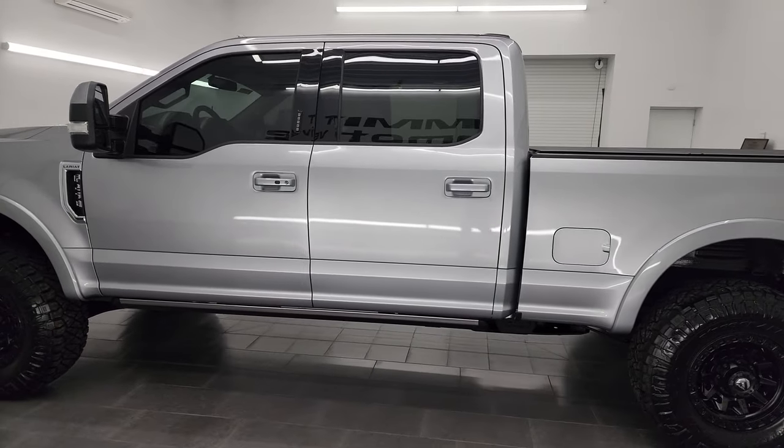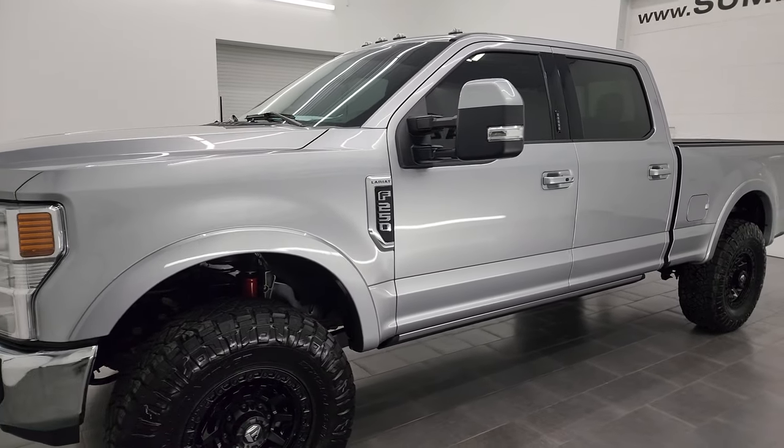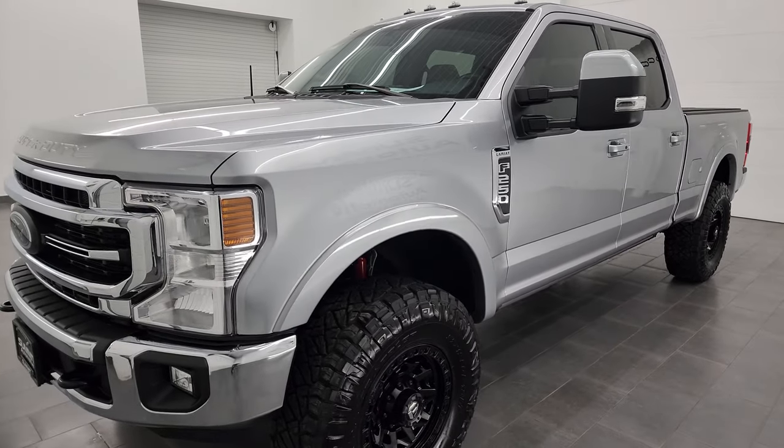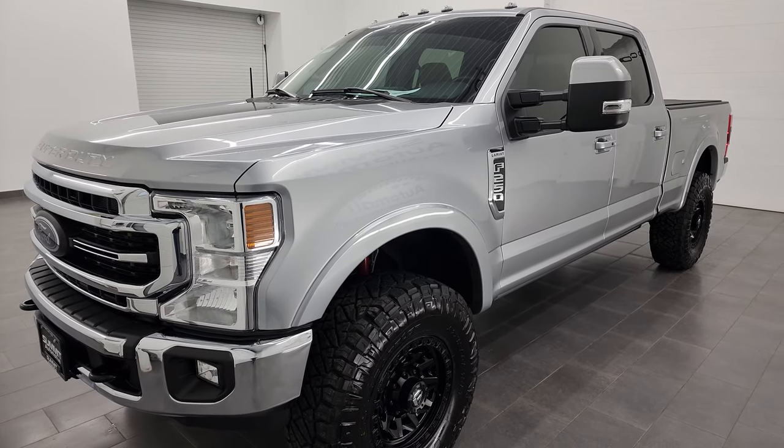This 2022 Ford F-250 has the 7.3-liter V8 Godzilla engine. It puts out 430 horsepower and it's paired up with the 10-speed automatic transmission.